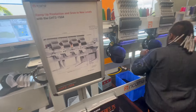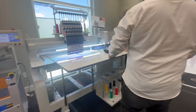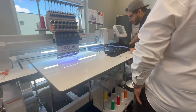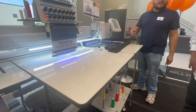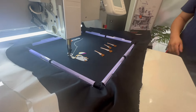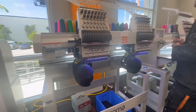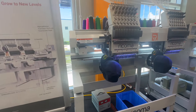Once you check in, you get a goodie bag and a hat, then you head into the showroom. They have several technicians on the showroom floor to answer questions and show the machines up close and personal. I love this machine — it's an inverter machine plus a chenille machine. When I get the space, I'm definitely going to have to invest in that one.